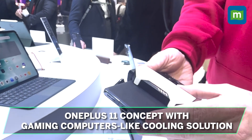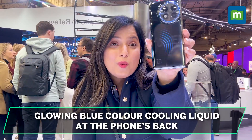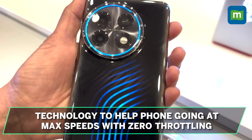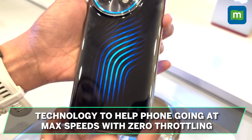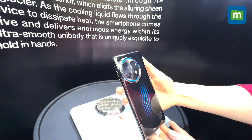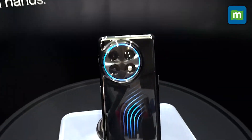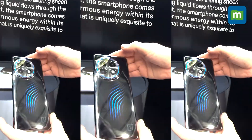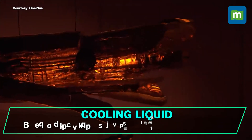It's called Active Saru Flex — the cooling liquid flows through the back, glowing brilliantly while doing so. The cooling solution is designed to keep the phone running at maximum speeds with zero throttling. The glowing back of the OnePlus 11 Concept will immediately remind you of the Nothing Phone, but unlike Carl Pei's new venture, there's a lot more happening behind the scenes. OnePlus has cut channels all through the back of the phone to house the active cooling liquid.